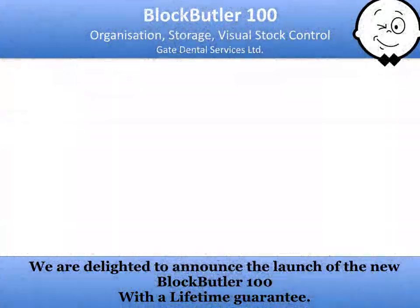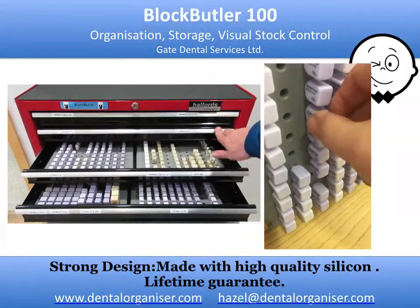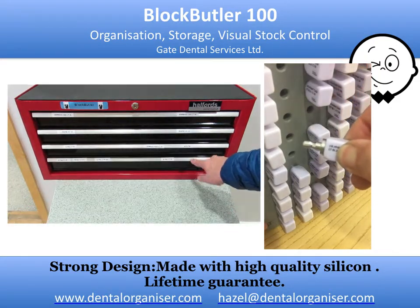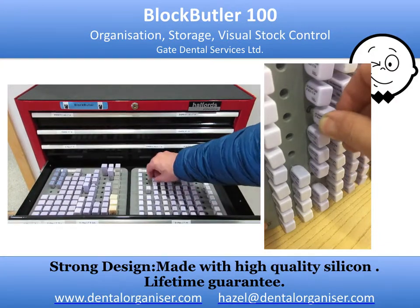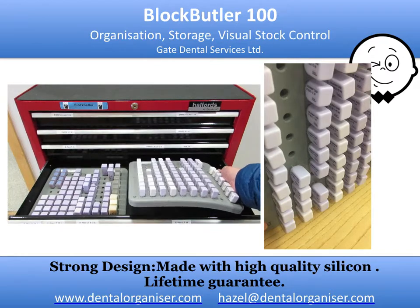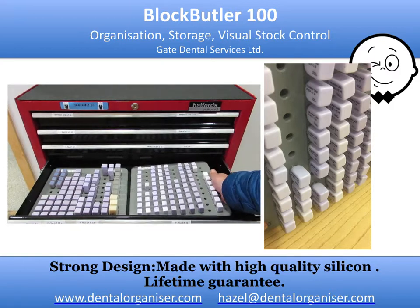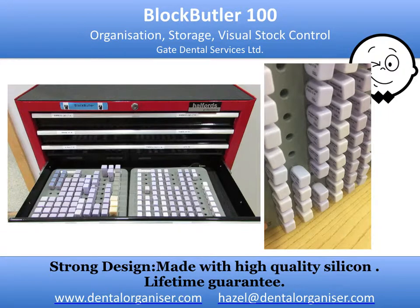The Block Butler gives you a simple, reliable system. It's a method of storing and organizing your CAD-CAM ceramic blocks as wall-mounted or drawer options. The Block Butler is made of a medical grade silicon and has 10 columns and 10 rows. Each hole has a nipple inside that grips the groove on the CAD-CAM block chuck, so it's easy to insert and remove but retained on insertion.